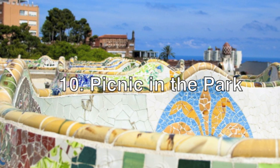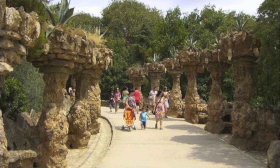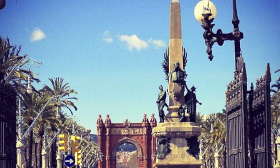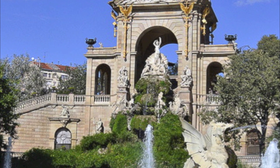The Parc de la Ciutadella and the Park Güell are the perfect places for a lovely day out with the children. The Ciutadella Park, for example, can be found in the heart of Barcelona and is the largest green space in the city. With plenty of room to play, plus a beautiful waterfall and boating lake, the kids will love a picnic here.